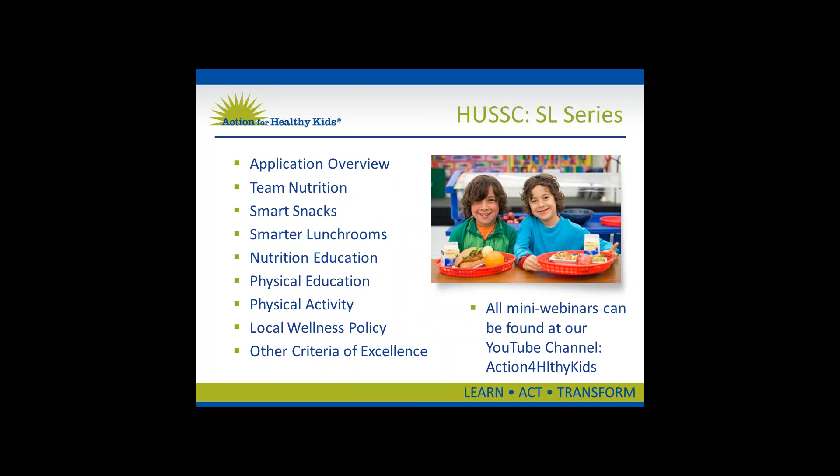This presentation is part of the Action for Healthy Kids Healthier U.S. School Challenge Smarter Lunchroom Initiative mini-webinar series. This initiative is a great opportunity to help your school receive recognition for and sustain your health and wellness initiatives. We have developed this series to provide school administrators, teachers, nurses, food service managers, parents, and school wellness advocates with the tools and knowledge you'll need to successfully submit an application. The series is divided into nine separate mini-webinars, available on our YouTube channel, each viewable in about 10 to 12 minutes. Today's presentation is focused on the Smarter Lunchroom section of the application.